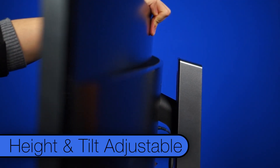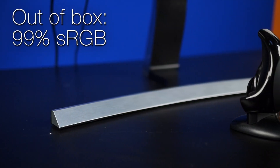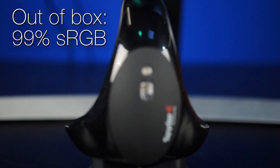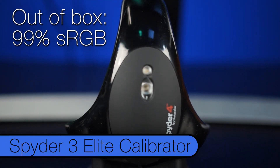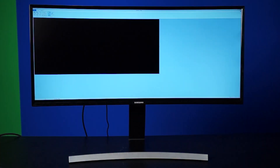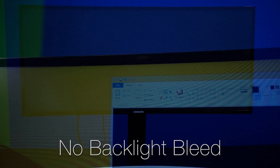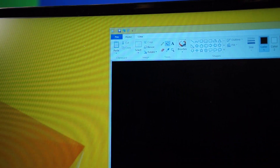And if that wasn't enough, it is even height and tilt adjustable. You might go, 'VA panel? I remember when those were cool.' But actually, VA panels are still cool. Right out of the box, this measured a solid 99% sRGB rating with the Spyder 3 Elite Calibrator. After calibration, it could handle 100%. And as for backlight bleed — non-existent with this bad boy. In fact, the black levels are some of the deepest, richest blacks available outside of an OLED display.